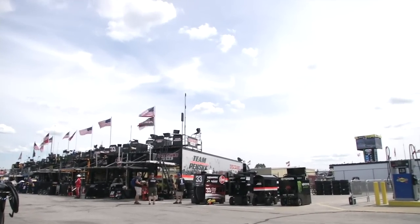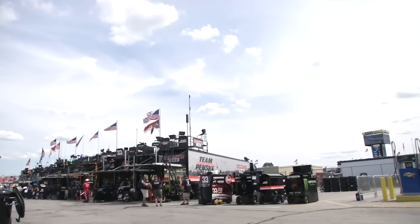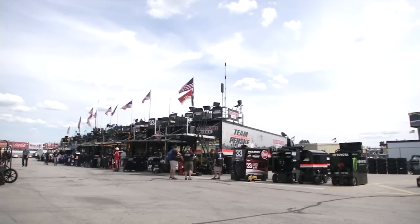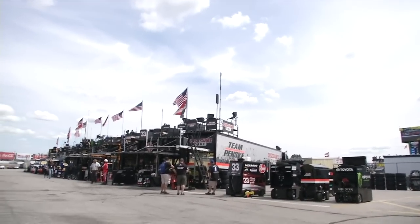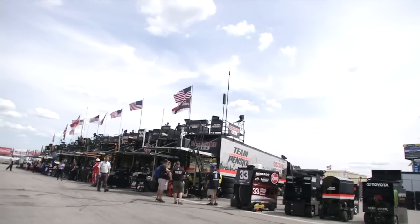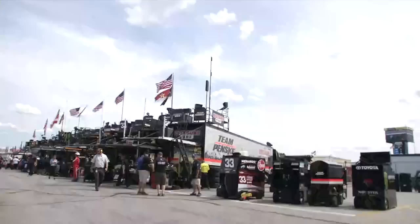We're live here at New Hampshire Motor Speedway, the Granite State, the beautiful racetrack up in Loudon, New Hampshire, to give you a tour of the NASCAR Xfinity Series Garage. Right now everybody's eyes in this garage are on the last lap of the NASCAR Whelan Modified Tour All-Star Race.